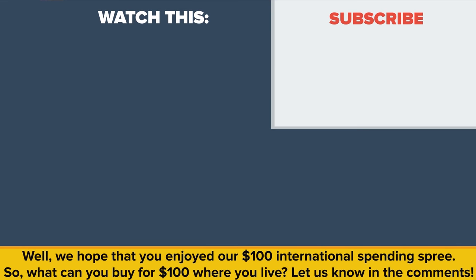We hope that you enjoyed our $100 international spending spree. So what can you buy for $100 where you live? Let us know in the comments. Also, be sure to check out our other video called 'How to Defend Earth Against an Alien Invasion.' Thanks for watching, and as always, don't forget to like, share, and subscribe!